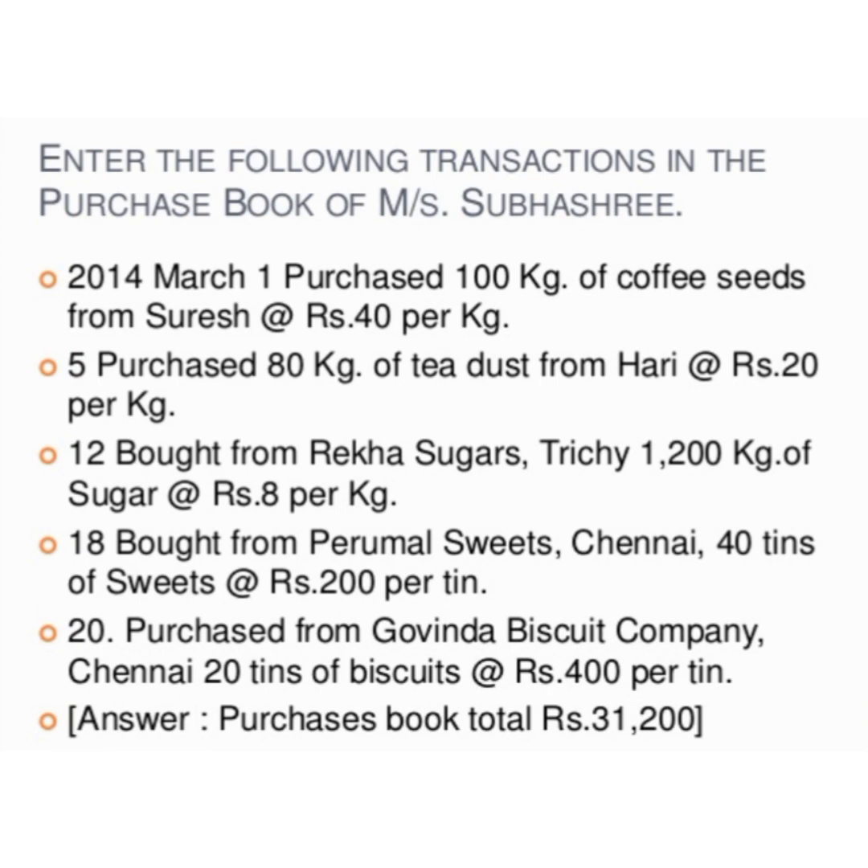The third transaction on 12th March: the name of the party is Reka Sugars, Trichy. The amount is 1200 × ₹8 = ₹9,600. Next transaction on 18th March: the name of the party is Perimalt Sweets, amount = 40 × ₹200 = ₹8,000. The last transaction on 28th March: the name of the party is Govinda Biscuit Company.